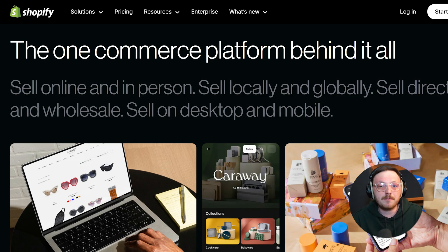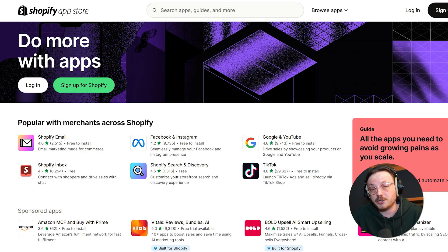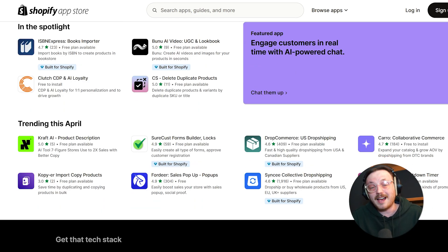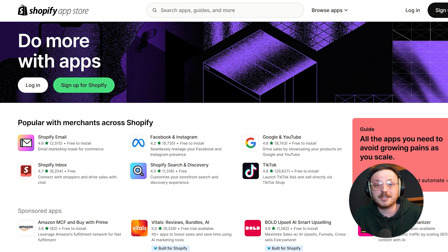Now let's look at Shopify. Shopify is one of the big names in e-commerce and it's built for businesses of all sizes. Whether you're running a small business or a big company, Shopify is designed to scale with you. It's an all-in-one platform, meaning it comes with everything you need — customizable templates, built-in payment gateways, and tools to manage your inventory. Shopify has a huge app store where you can add features like marketing tools, SEO boosts, and multi-channel selling. It's known for being reliable and professional, which is why so many businesses trust it.